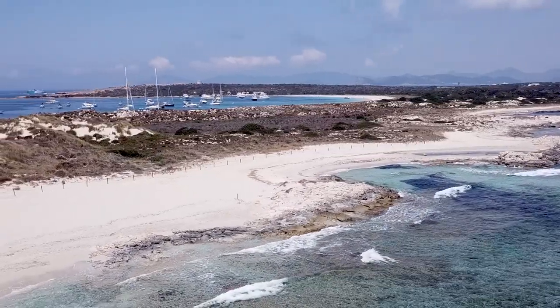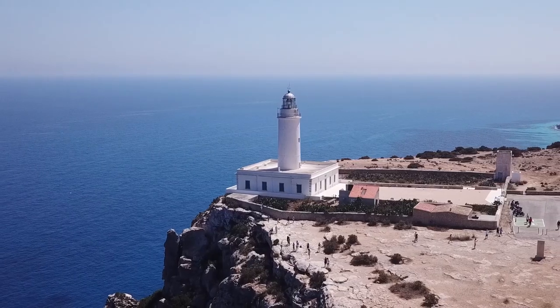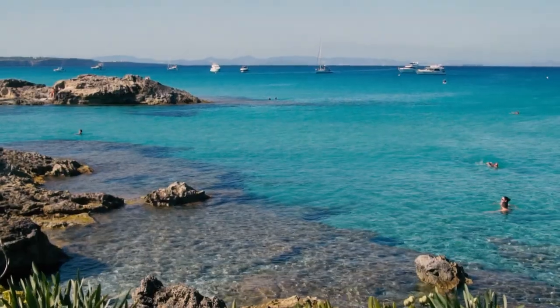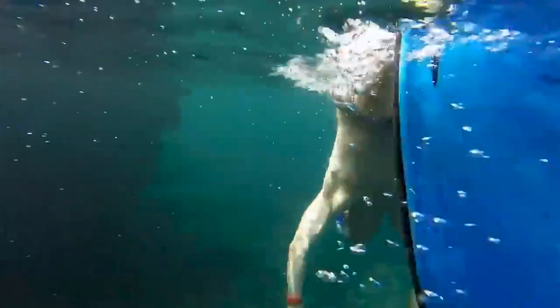Both trips include a bus trip around Formentera, a paella lunch, and a trip to one of the island's fabulous beaches before heading back to the island in the setting sun.